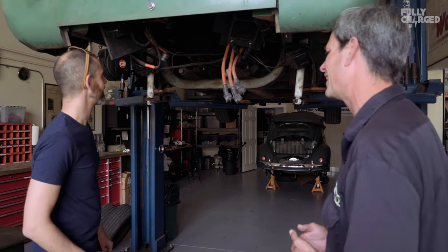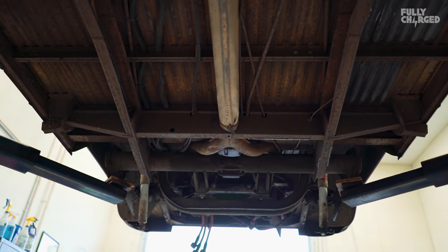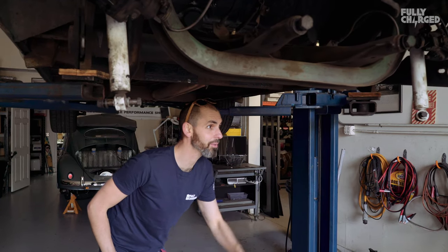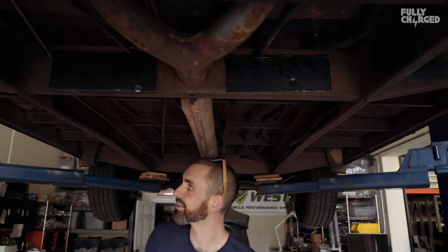It's a 1965. I'm looking underneath it with such jealousy because it's so rust-free compared to what we have in the UK. I had one of these from California. Even the rockers are completely rust-free — the preservation of your climate around here is remarkable.